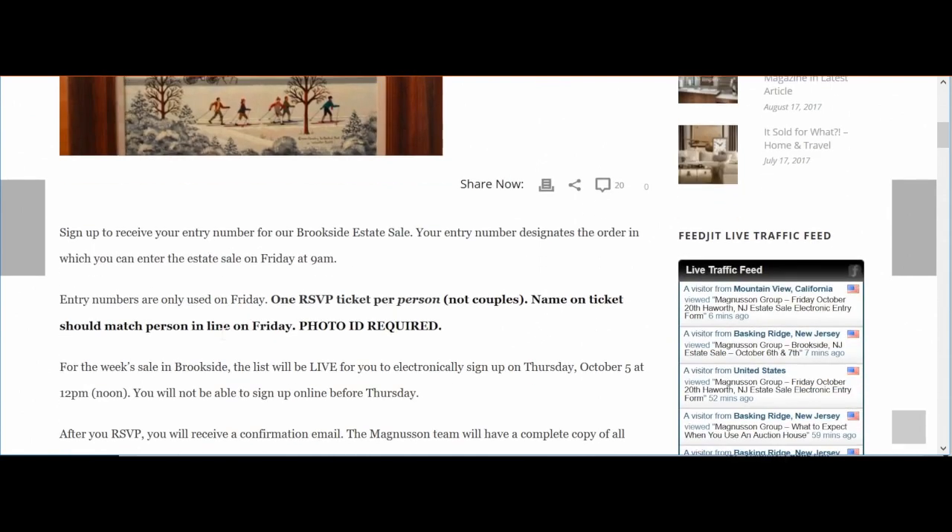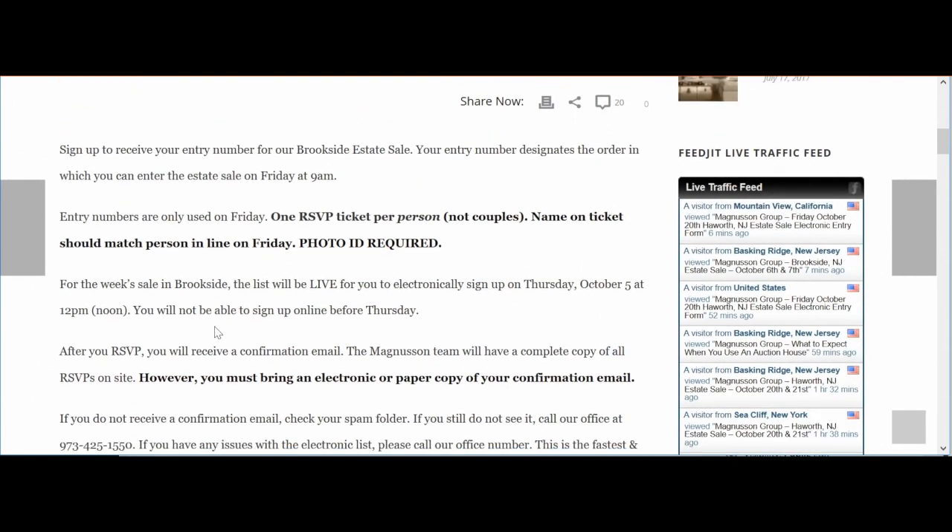If you scroll down, you can read more information about the form and how it works. In bold here, you can see that you must sign up for one ticket per person, not couples or groups. This is just to be as fair as possible since multiple people are trying to sign up for tickets at the same time.